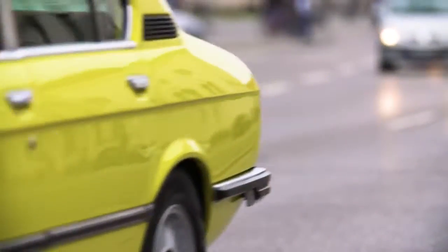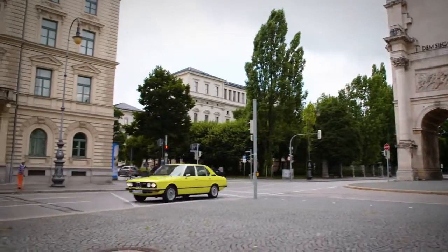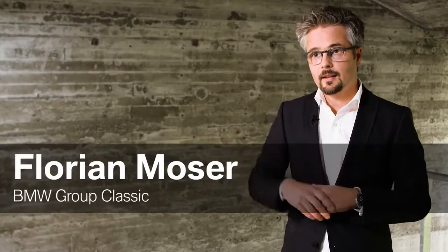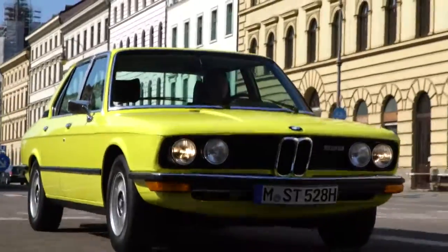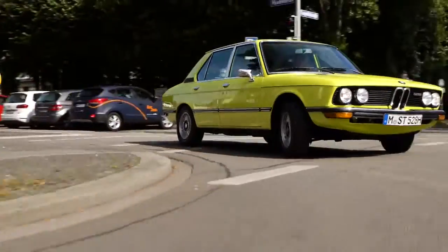The first generation of the 5 Series was a big step towards modernity. It established a new BMW design language. It was bigger, more comfortable, sportier and basically superior in any way compared to its predecessor.